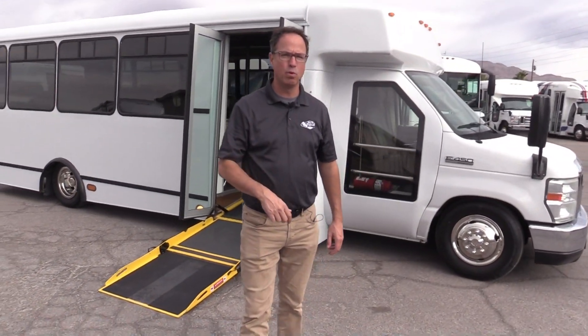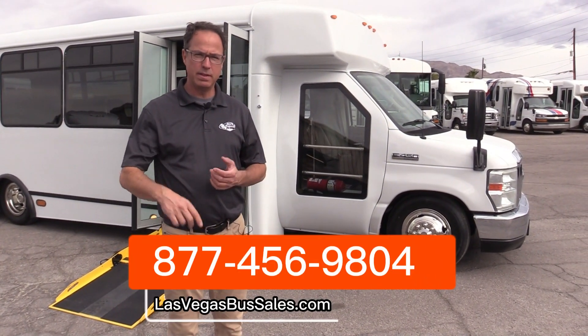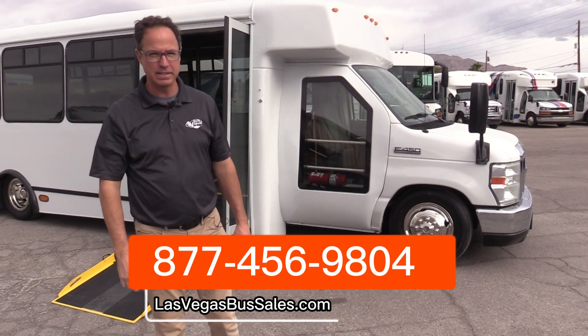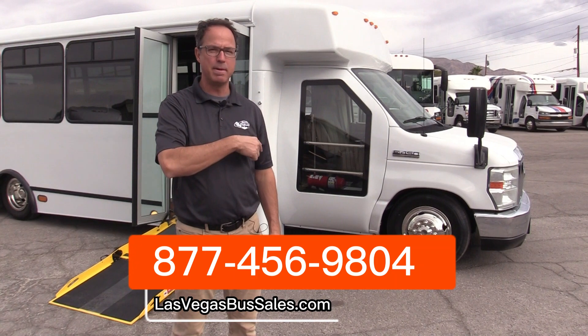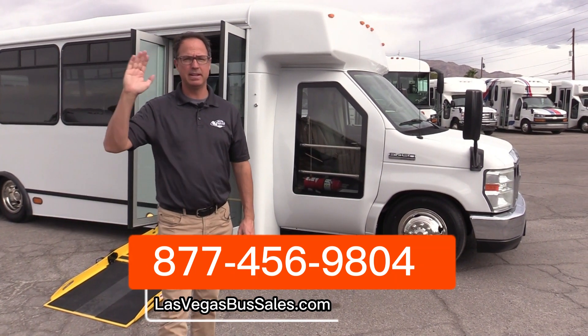2013 LF Transport — low floor with that ramp. If you'd like more information on this, come visit LasVegasBusSales.com. Call us 1-877-456-9804. I would love to talk to you about this. It is a cool shuttle. Beautiful day in Las Vegas. Have a nice day.